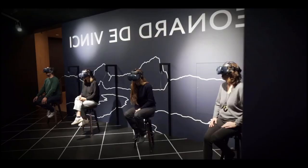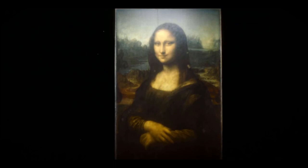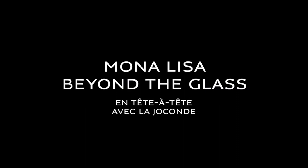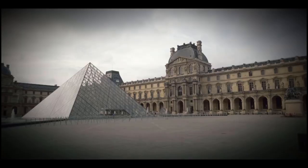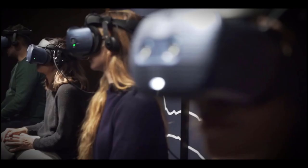Mona Lisa behind the glass offers visitors to go inside the painting, not only to look at it from outside but to try to be within the universe of the painting. It's something completely new — the first time that we are using virtual reality for an experience for the visitors.